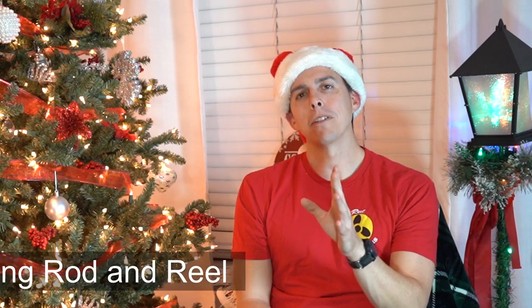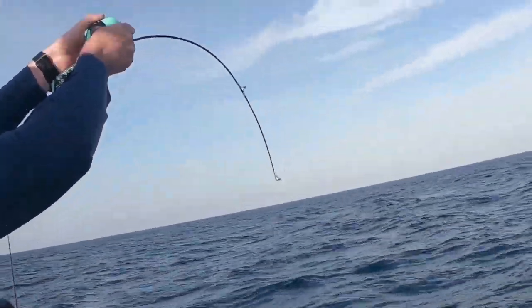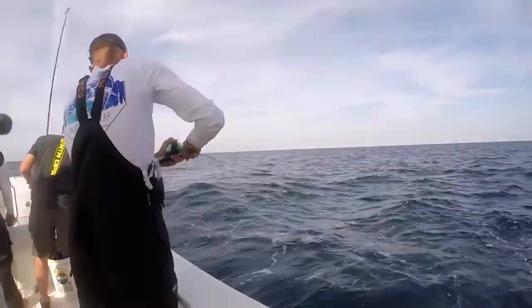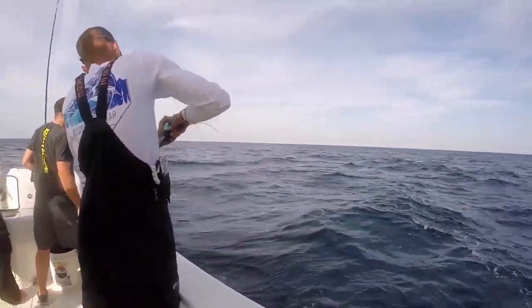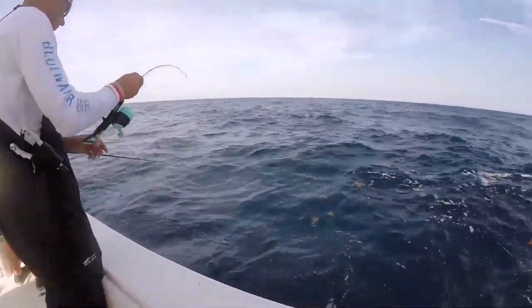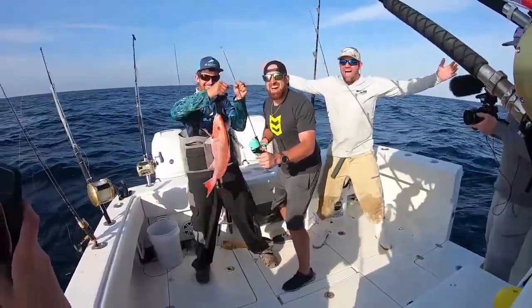Then we have the Dude Perfect fishing rod. These are really cool for kids and very tough. When we took one offshore, it was catching big red snapper offshore — if a little rod like that handles big offshore fish, it'll definitely do great for kids fishing in a pond.